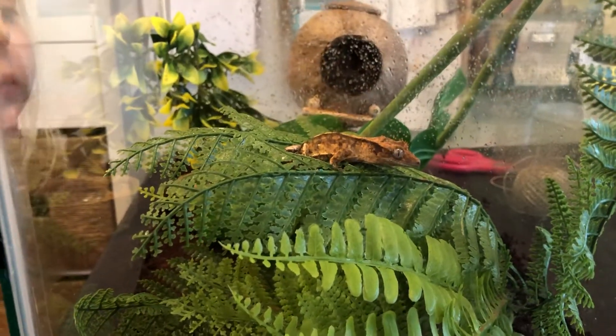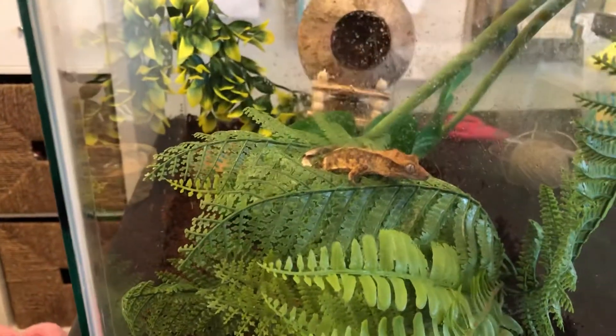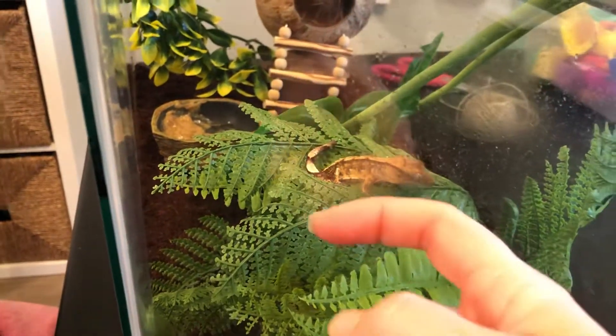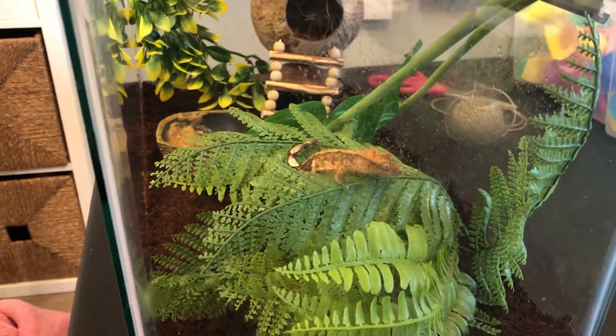Very cute. We'll have to do some update videos with how big he gets and how long it takes — he's pretty little right now. Here's my finger; it's not much bigger than my finger. We're super excited.